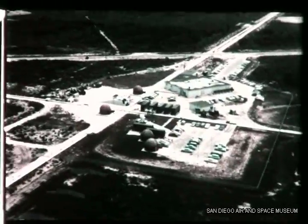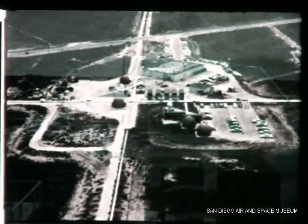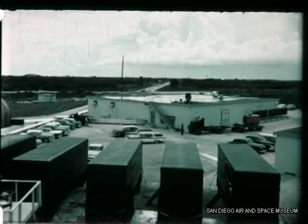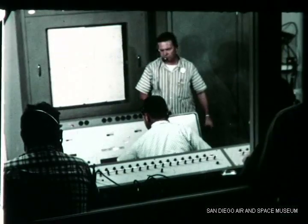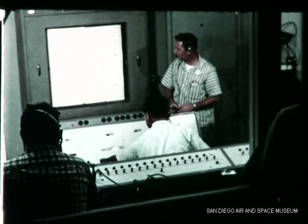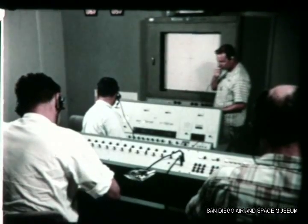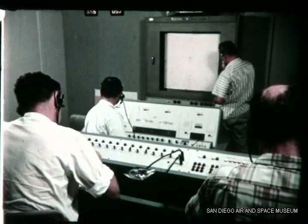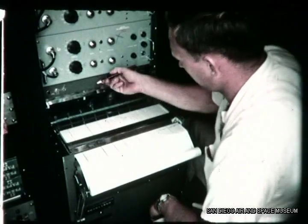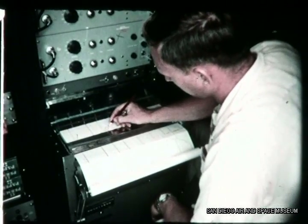One mile from Pad 14, General Electric Guided Missile Control Facility No. 1. For this test, the GE technicians were interested primarily in setting up procedures for checking performance of the jet test oscillator during flight. Purpose: to investigate flame attenuation interference with transmissions between the missile and ground stations. In later Atlas tests, this facility will be concerned with missile guidance.